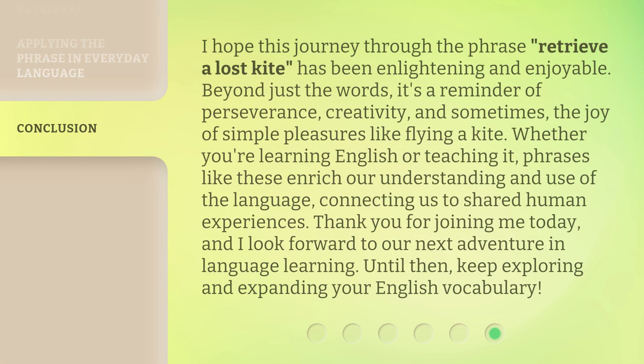I hope this journey through the phrase retrieve a lost kite has been enlightening and enjoyable. Beyond just the words, it's a reminder of perseverance, creativity, and sometimes the joy of simple pleasures like flying a kite.